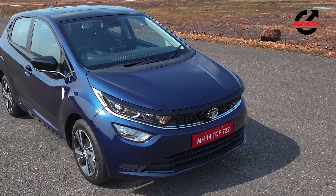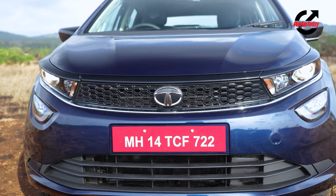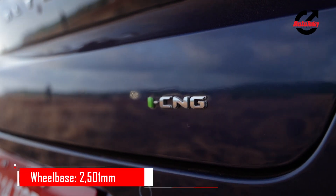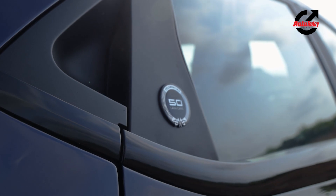Similar to CNG variants of other models from Tata, the Altros iCNG looks the same as its ICE counterpart, which means that you get a very handsome car. To mark its bi-fuel powertrain, it gets an iCNG badge on the boot lid. You also get a badge on the rear door commemorating Tata's 50 lakh cars milestone.